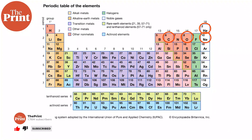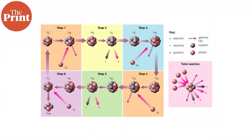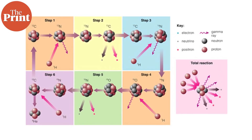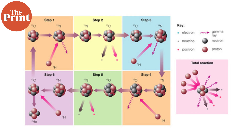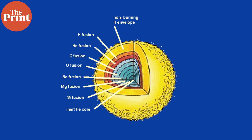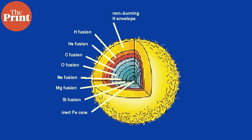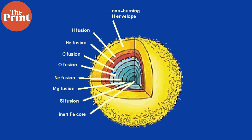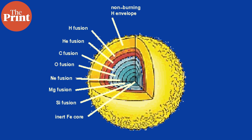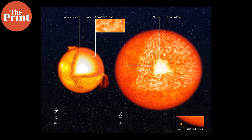These heavy elements will build up in the core. Helium converting to carbon releases a lot of energy too, and the more heavy the elements are that are being fused, the more energy is required to fuse them in the first place. In heavy mass stars, this occurs in layers because convection is reduced. The innermost layer is fusing the heaviest elements and releasing a tremendous amount of energy and heat, heating up the rest of the star, leading to outer layers fusing lighter and lighter elements that they are running out of.